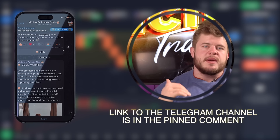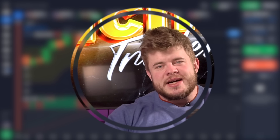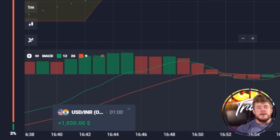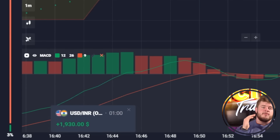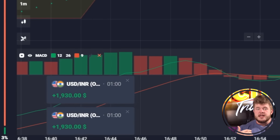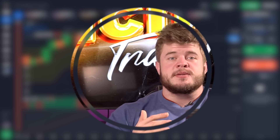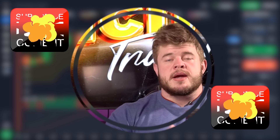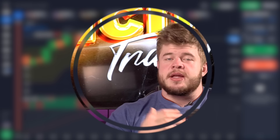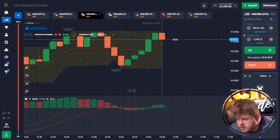If you write me a private message saying 'Michael, I want to become VIP,' I will automatically add you to my private VIP channel where you'll get access to daily online trading sessions, work with me online each day, follow my trading signals, and get real cash every day. Subscribe to my VIP right now — it's absolutely free. Don't lose this opportunity.